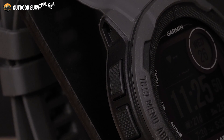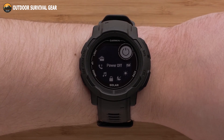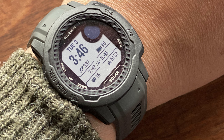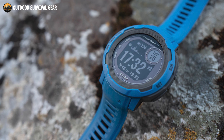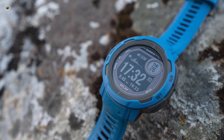With a fiber-reinforced polymer case and scratch-resistant Corning Gorilla Glass, this tough GPS smartwatch is water- and shock-resistant up to 100 meters. With solar charging and infinite battery life in smartwatch mode, you can go further than ever before. Never stop at any time and work toward achieving your goals with the Garmin Instinct 2 Solar.